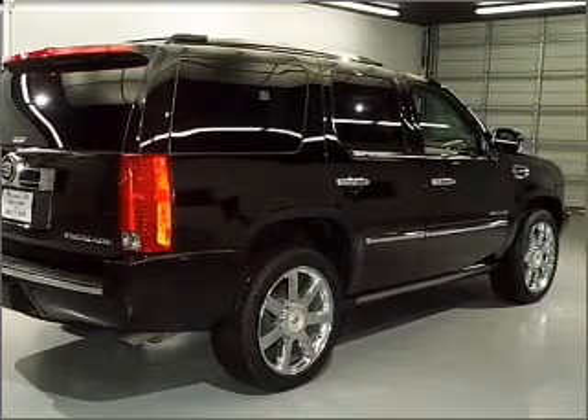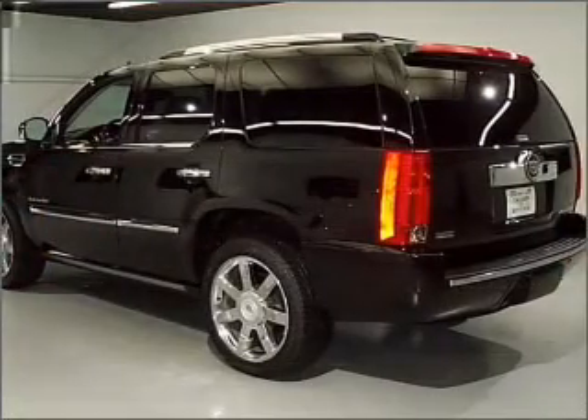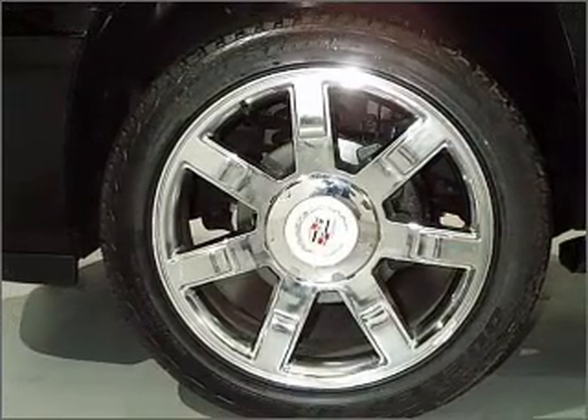Navigation included to help you get to your destination with ease. Premium wheels give a more luxurious look. Savor your listening experience with the premium sound system. Brake safely with the anti-lock braking system. The sunroof lets fresh air in.